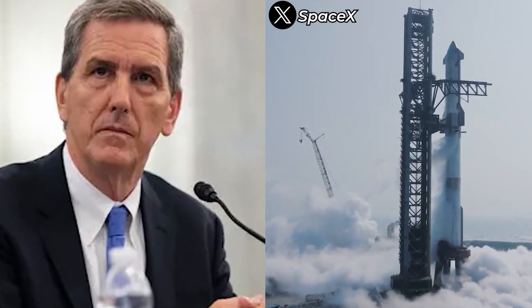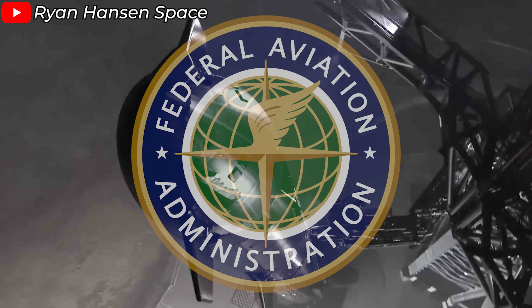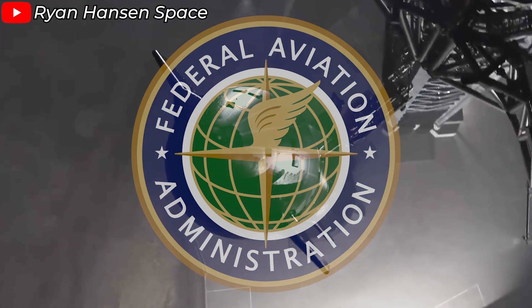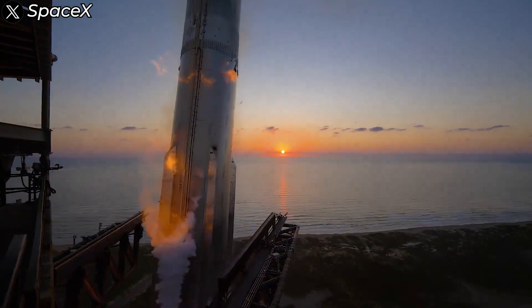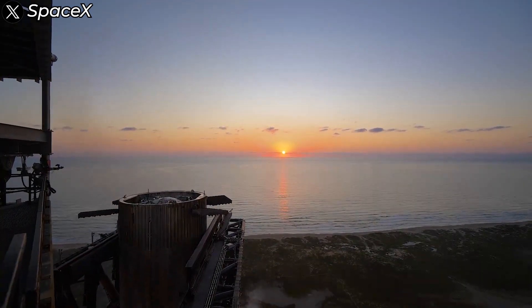Even the FAA confirmed on Saturday that SpaceX had met all safety, environmental, and other licensing requirements for this fifth suborbital test flight of Starship. But that's not all — the FAA has also approved the mission profile for Starship 6. Everyone's attention was really on the booster catch attempt, so let's dive deeper into the events and the aftermath.